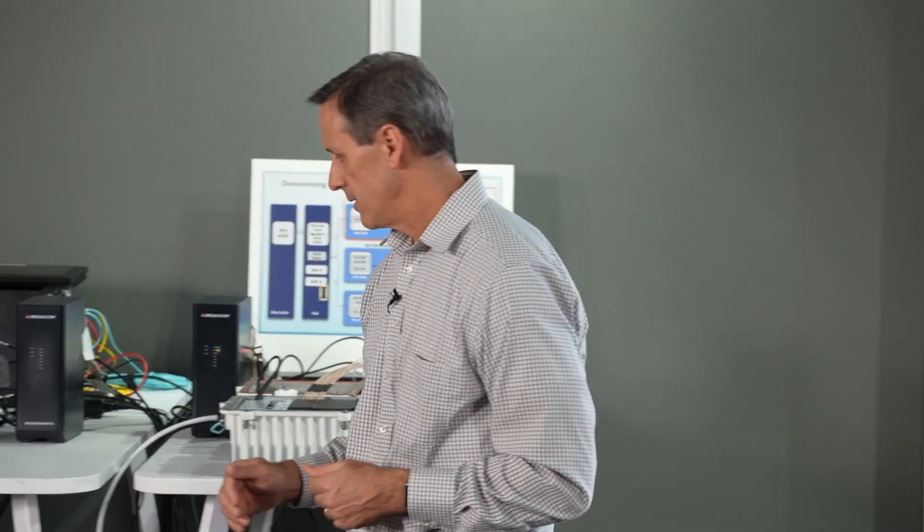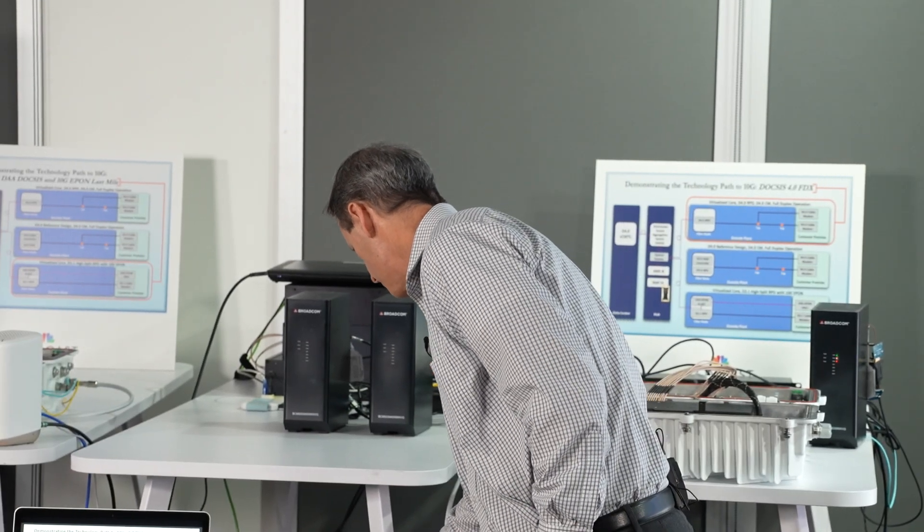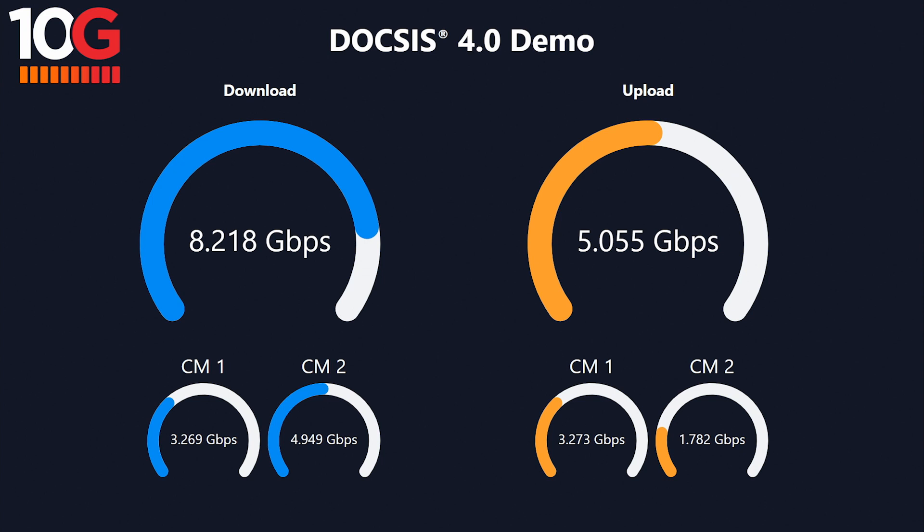What we're showing here is the same FDX capacity we saw in demonstration one — the total downstream and total upstream both match the prior demonstration. What's different is it's being shared amongst two modems, as you can see in the bottom dials on the diagram. Adding the downstream of modem one and modem two aggregates to the total, and the same for upstream, such that all FDX bandwidth is being used simultaneously, shared by two modems, with both upstream and downstream active at the same time across the entire FDX band.